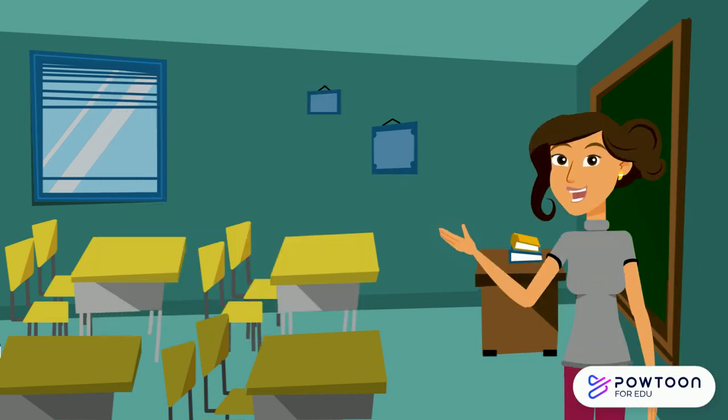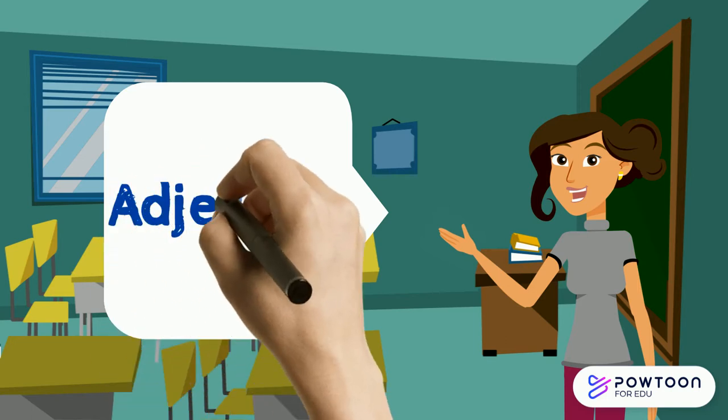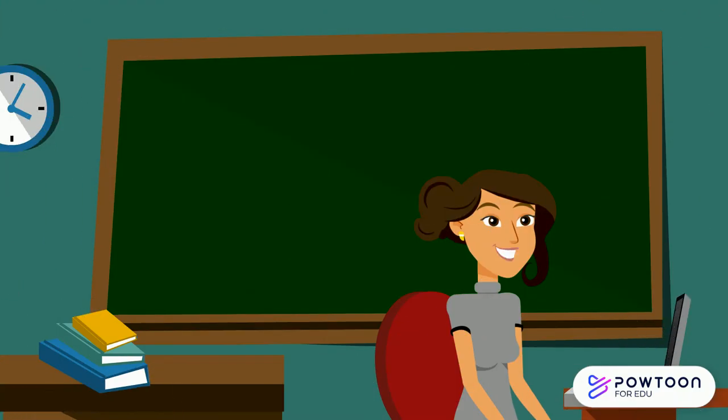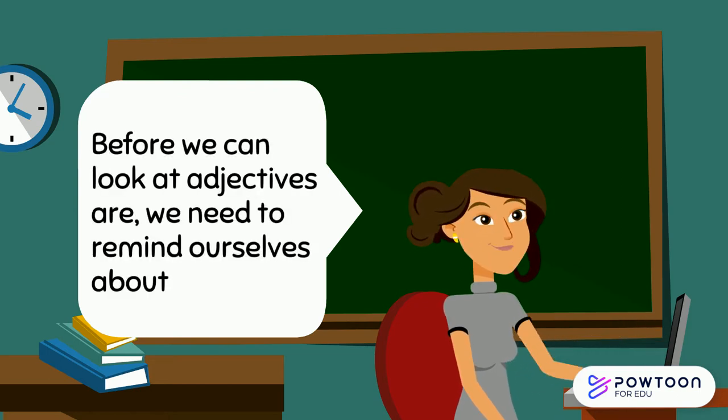Hello awesome students! Today we are going to have a look at adjectives. Before we can look at what adjectives are, we need to remind ourselves about nouns.